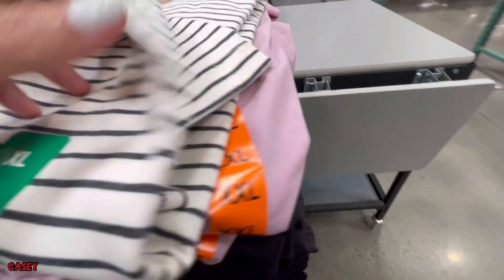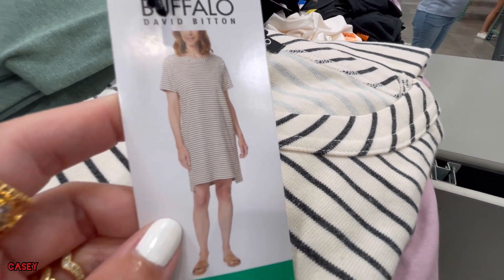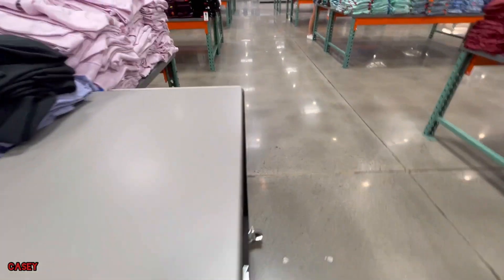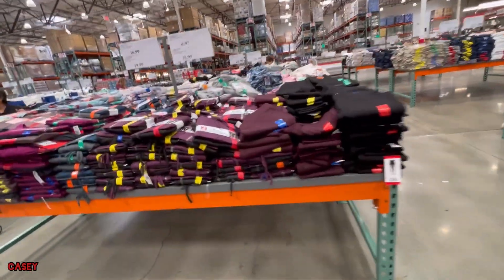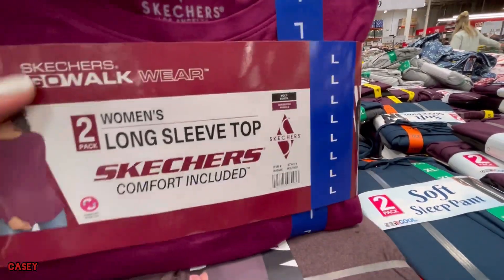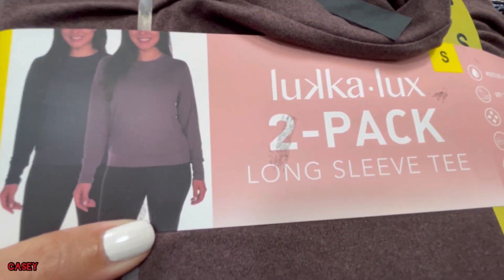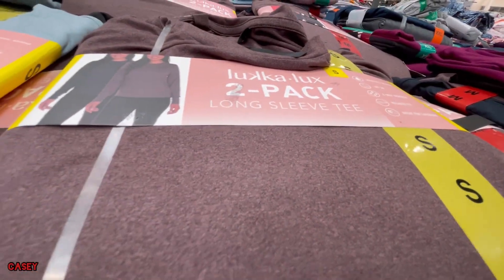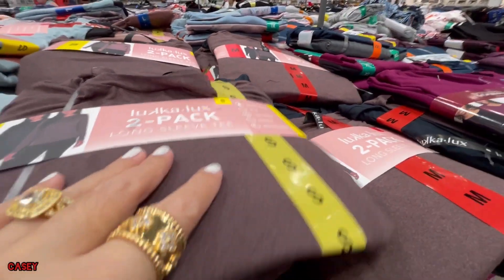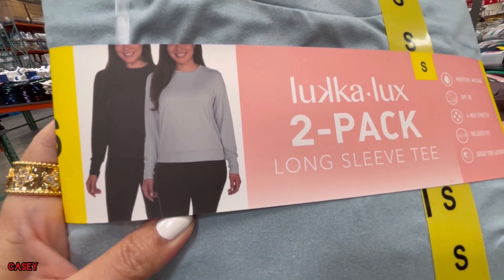We saw this before — it's a striped white and black dress from Buffalo as well. And over here they also have the Lucalux Ladies Long Sleeve Active Top for $16.99 — a pack of two. They have black and wine color, and also blue and black.